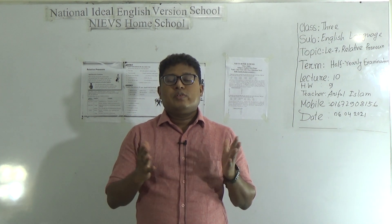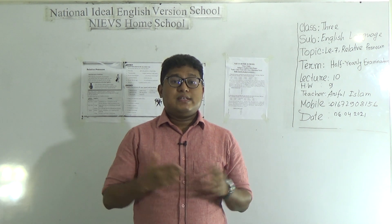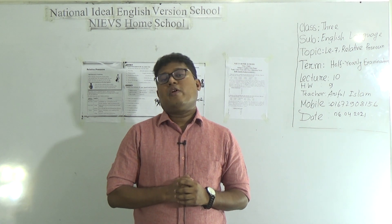Students, hello, how are you all? Hope you were fine by the grace of Almighty Allah. Welcome to NMVS Home School. This is Zariful Islam, Assistant Director of English, National University of English Machine School, Marek Sheth.